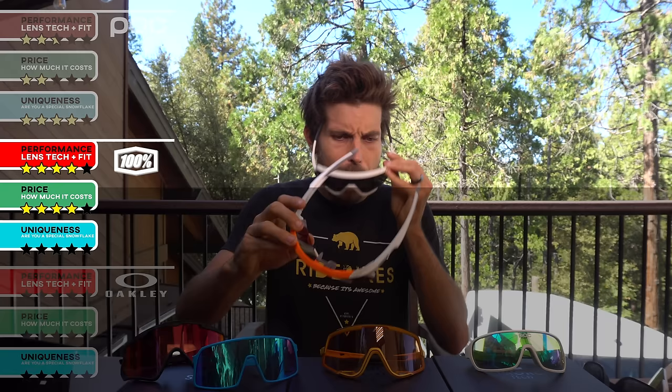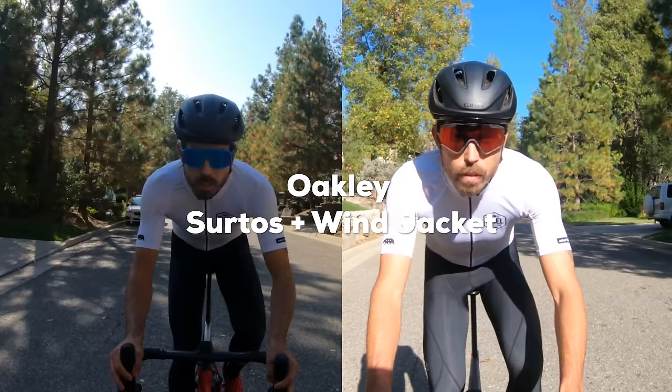My problem with the Speedcraft is I'll never wear them off the bike — they're strictly on-bike shades and look a little goofy off it. The Glendales are also pretty on-bike but if you want uniqueness, not a lot of people are running them. The lens technology on the Glendales isn't quite as performance-focused as the Speedcraft, but they fit well with a very clear line of vision. Uniqueness for 100% overall: maybe three out of five since a lot of people run them, but performance and price are both solid.